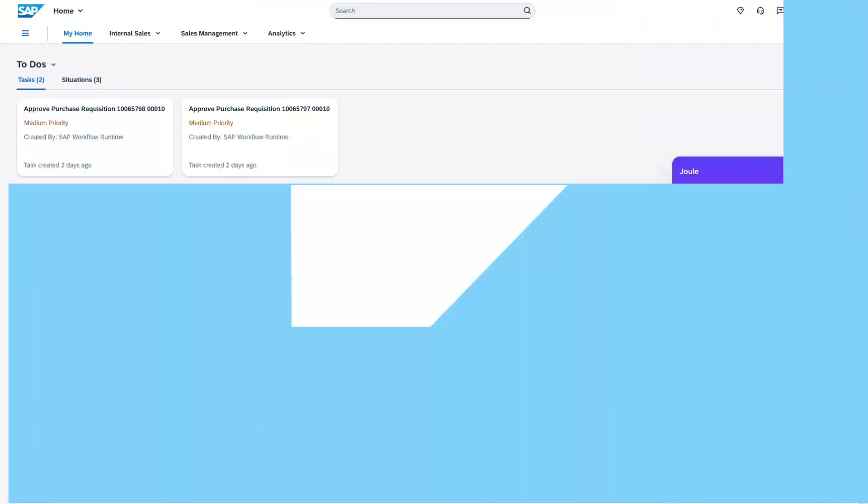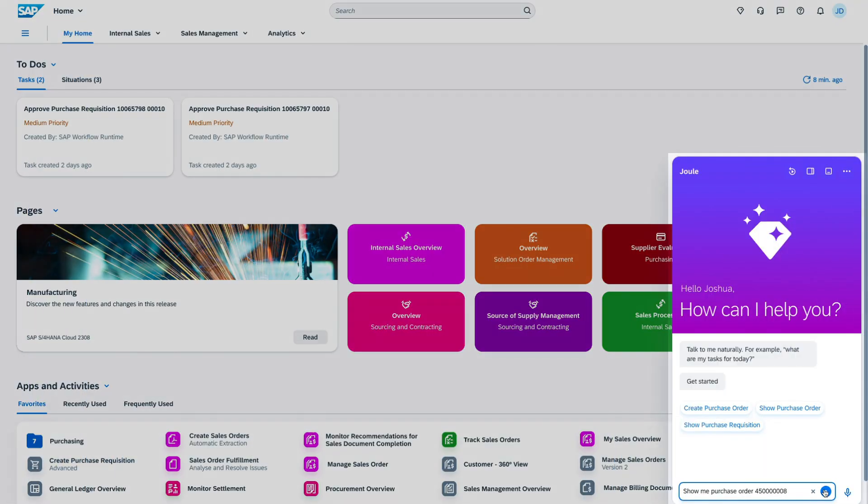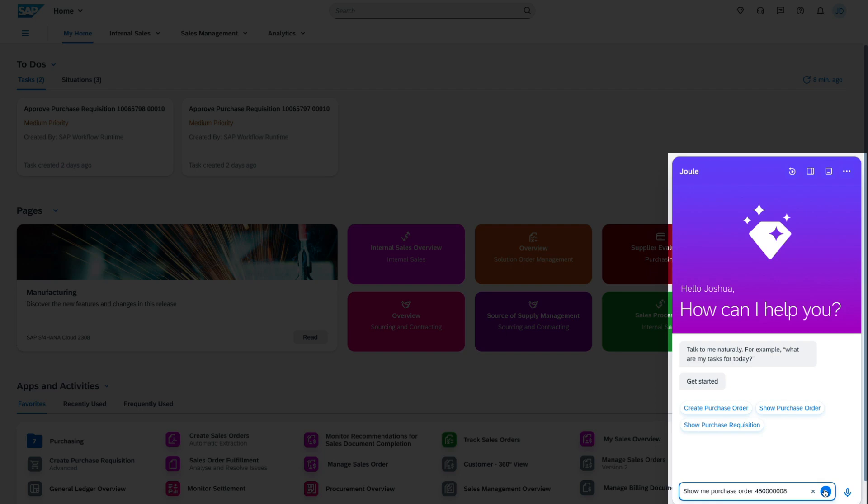A natural language generative AI co-pilot, Joule, is built directly into SAP S/4HANA Cloud Public Edition and will support you in getting your work done faster and driving better business outcomes in a secure, compliant way. Check out the early adopter care program through the link below to test it before anyone else.